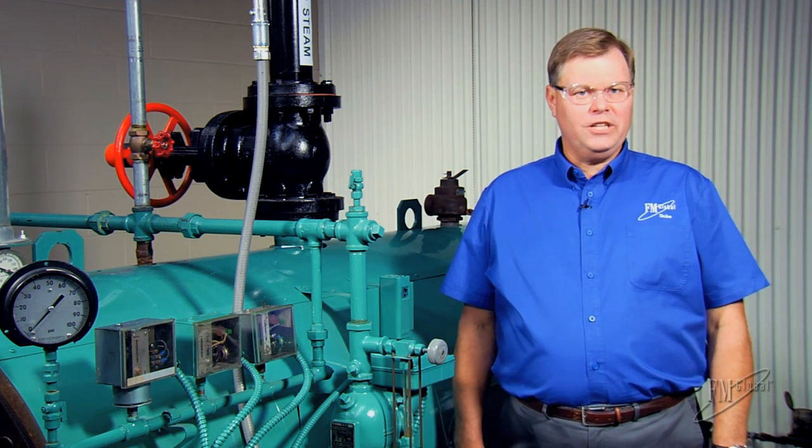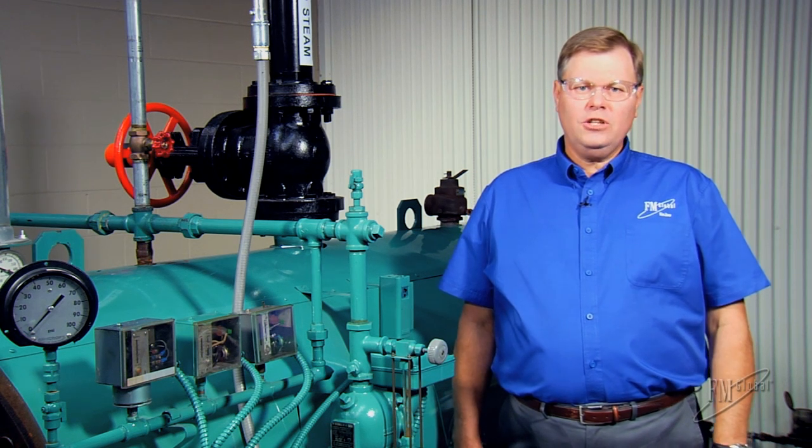Welcome to No More Risk. Are you doing all that you can to ensure the reliability and safety of your boilers? We're here at the FM Global SimZone to talk about boiler low water conditions and the role that low water fuel cutoff protection systems can have in mitigating this hazard.